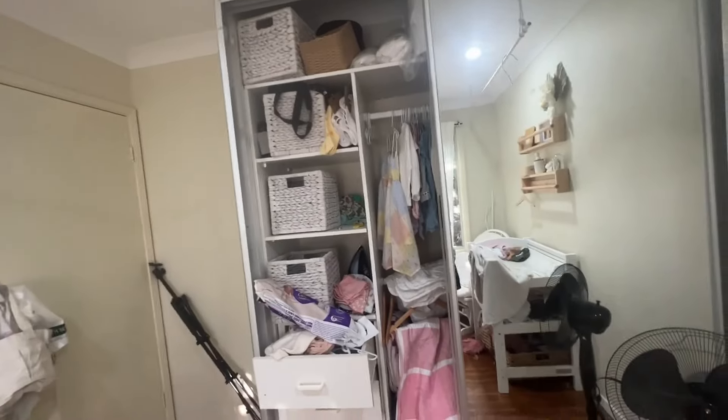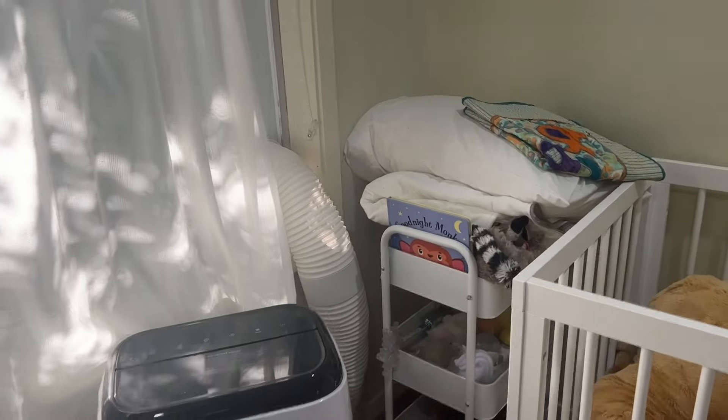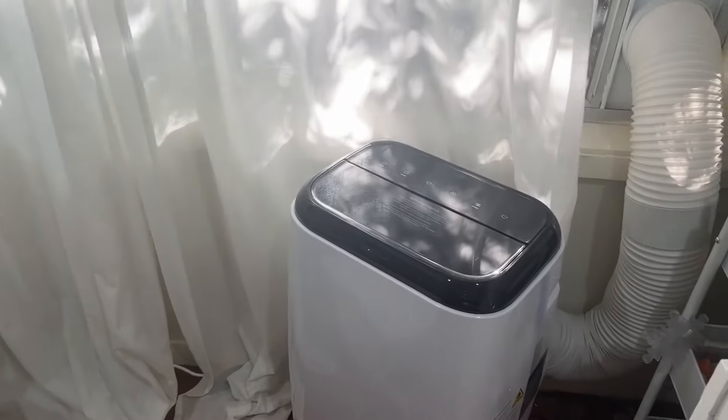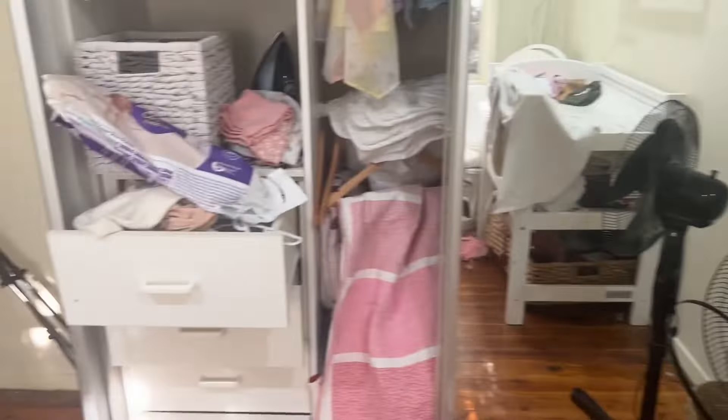This is the biggest job. We need to declutter this wheelie trolley because I'm going to use it as an art trolley, and we need to fix up her bed because there are pieces over there. Last but not least, I really want to declutter this section - just sort all this mess out down here because it just feels very cluttered.